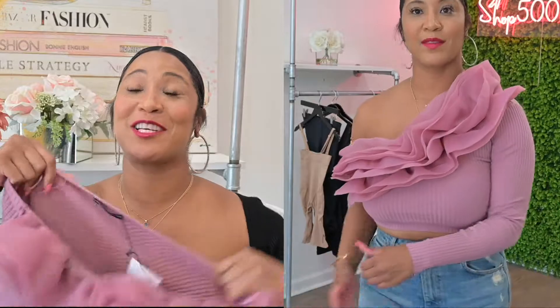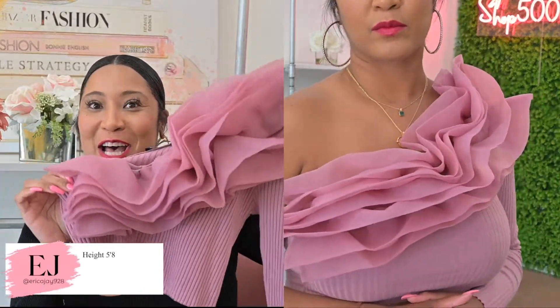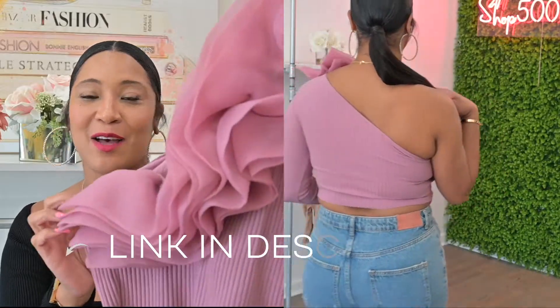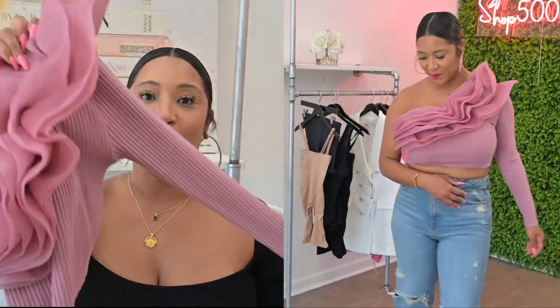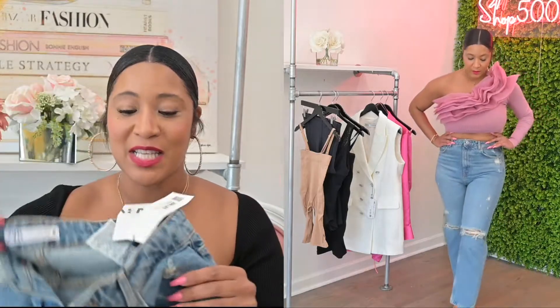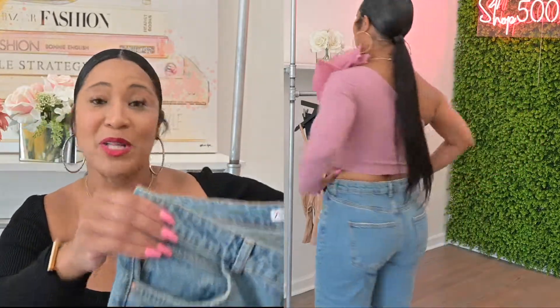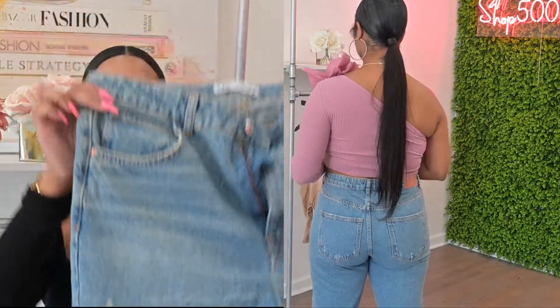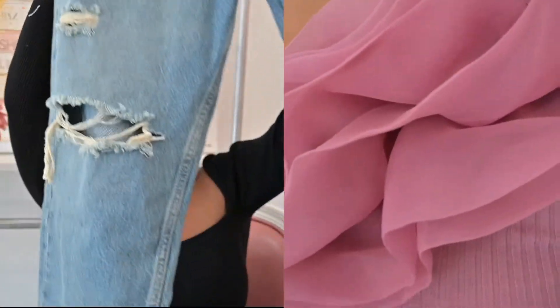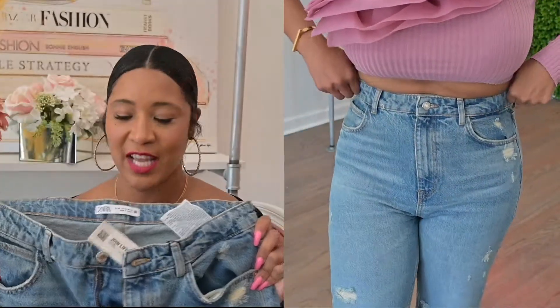My first outfit — I cannot resist this organza top because your girl loves a fluffy top. This dusty pink organza one-shoulder top is everything. You can wear this with so many different things. I paired it with these mom jeans. I had a bad experience a couple weeks ago with Zara jeans that had no stretch, but these mom fit jeans are a size 44 — that's a US 12 — and I always have to go up in jeans to get over my butt.